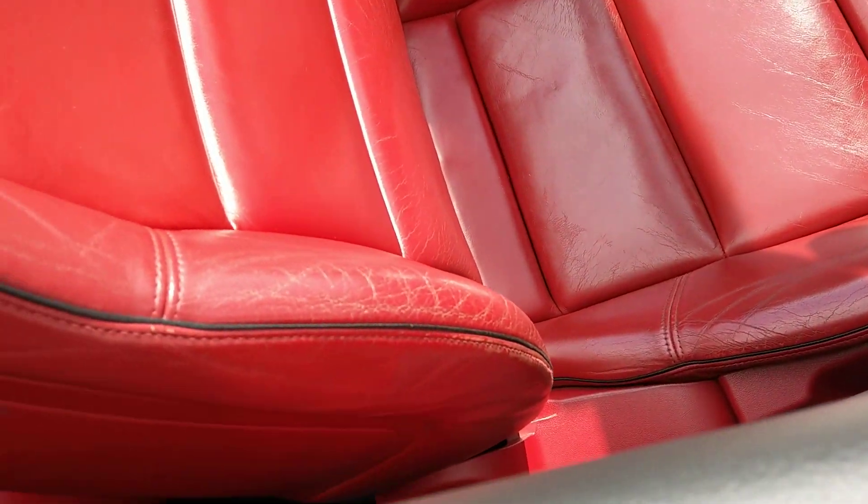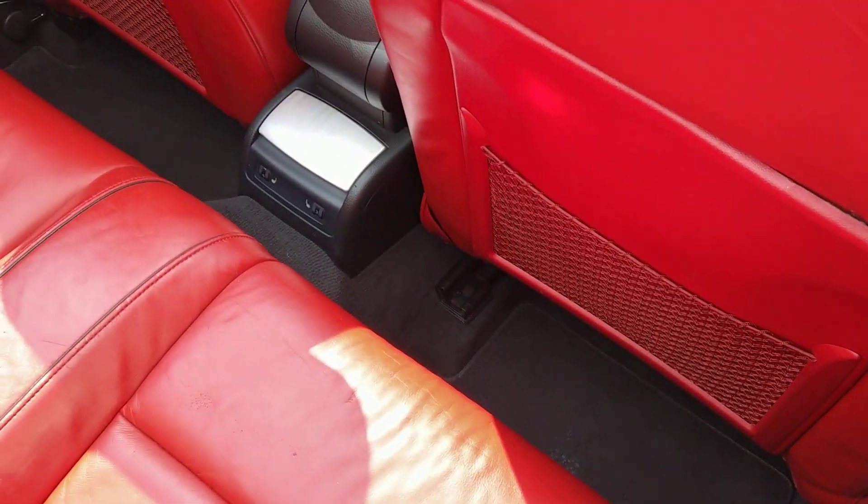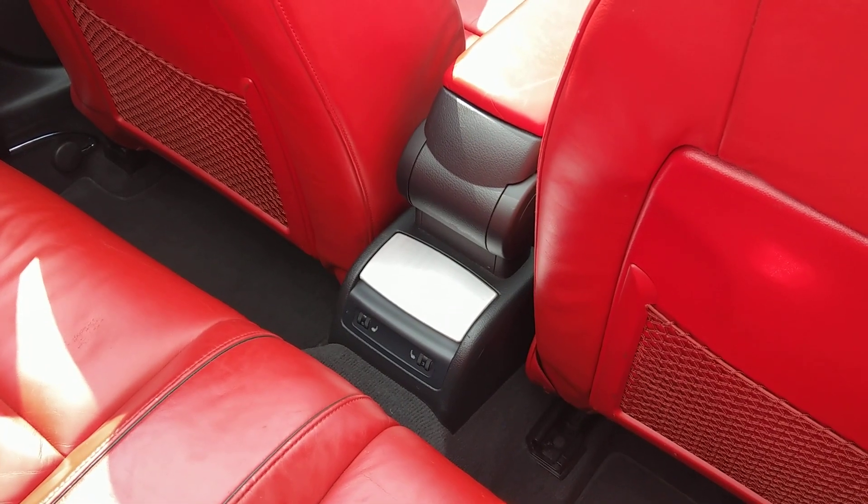As you'd expect, sports seats, all electric. Quite an unusual extra — this one's got heated seats, not only in the front but also in the rear.